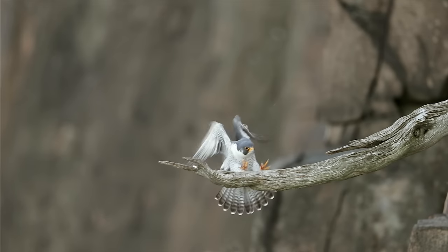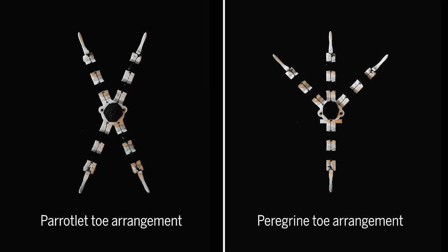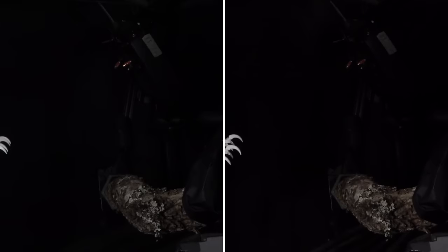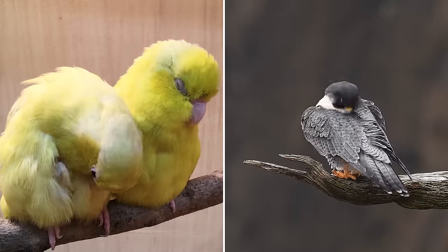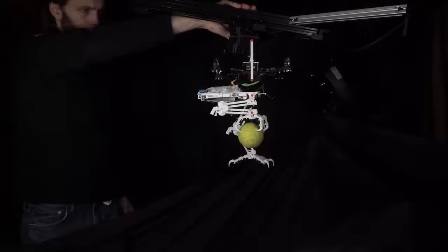The robot makes it possible to study bird landings in a way that can't be done with real birds. They tested different toe arrangements of peregrines and parrotlets to see if one was better suited to perching. The robot performed equally well with both arrangements, suggesting that neither toe layout was more beneficial than the other in terms of its evolution.